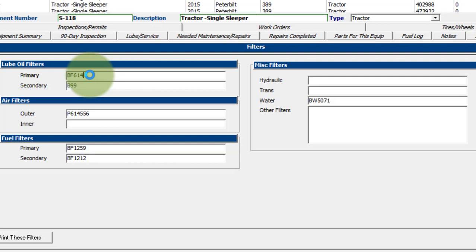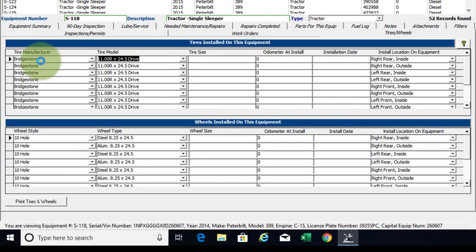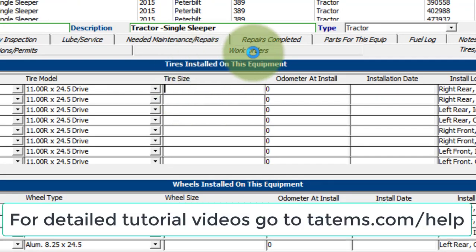The next item is tires and wheels. This is just informational — what tire was installed, where, and when. If you have a tire size entered here, that's what's going to show up in the unit information report for DOT requirements in some states. And then we have the work orders.